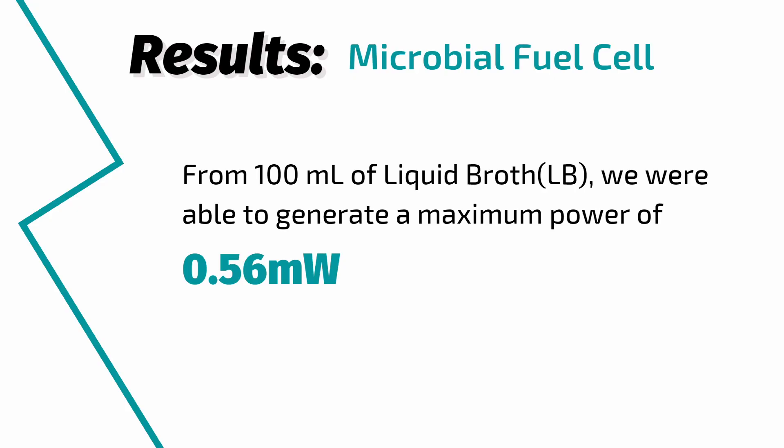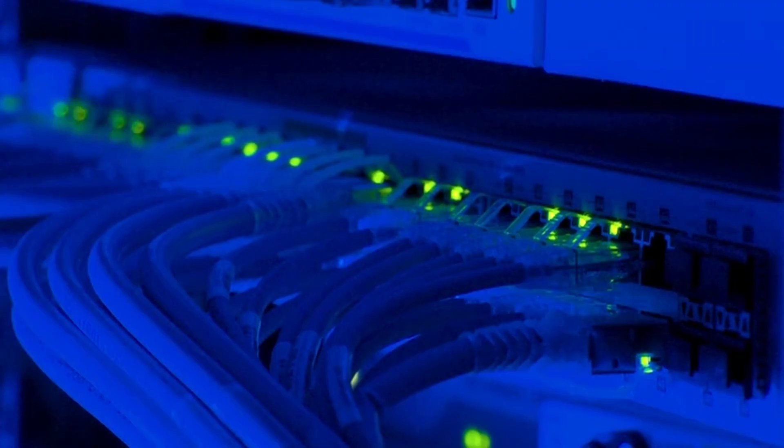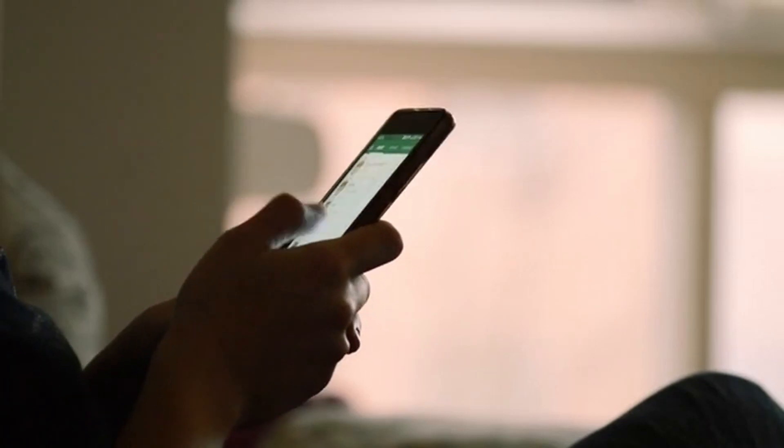Thus far, we have tested liquid broth in our MFC, where we were able to generate a maximum of 0.56 mW of power from 100 mL medium — enough to power small sensors, batteries, or capacitors. When scaling the size to a 100-liter reactor, there will be enough to power phones and tablets.